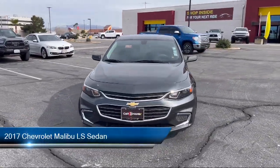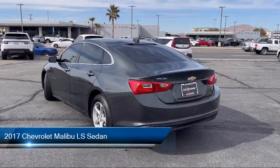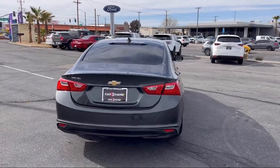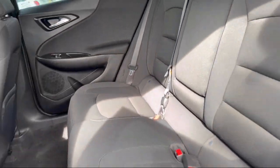It comes equipped with preferred equipment group 1LS, Apple CarPlay and Android Auto, keyless entry, six-way manual driver seat adjuster, premium cloth seat trim, rear view camera, and outside temperature display.